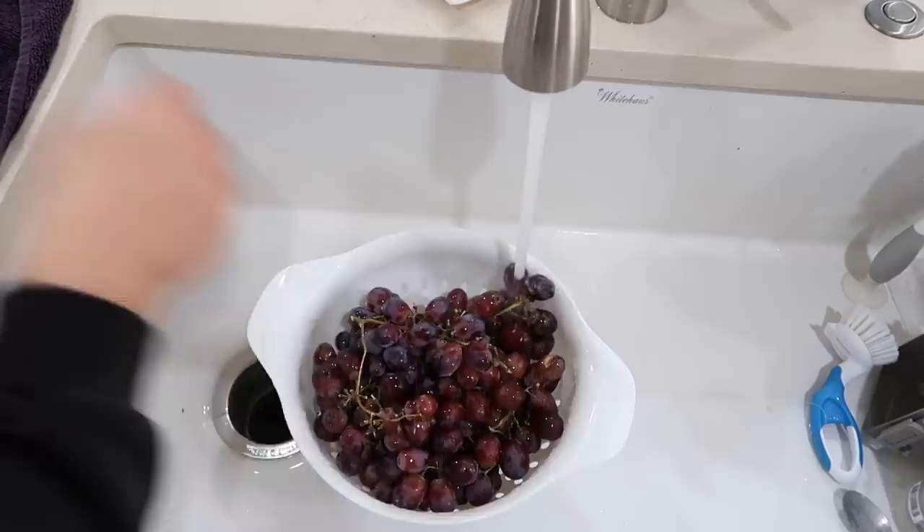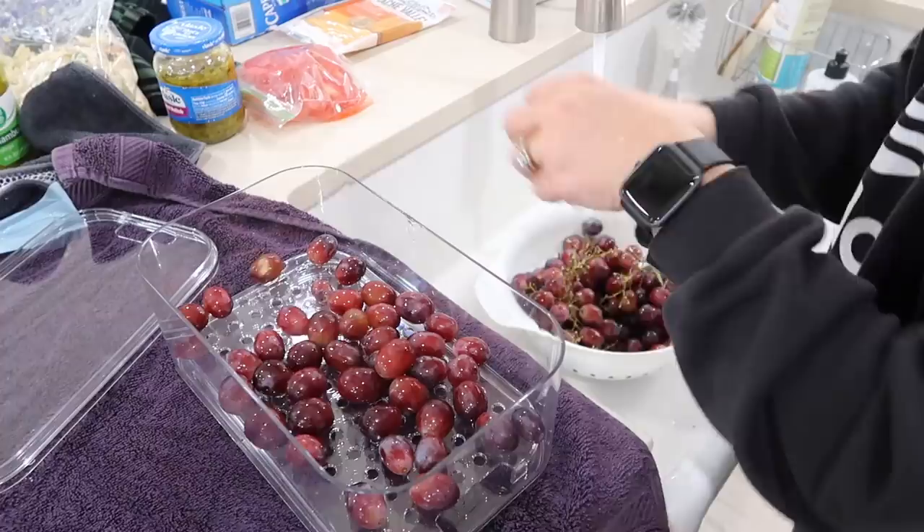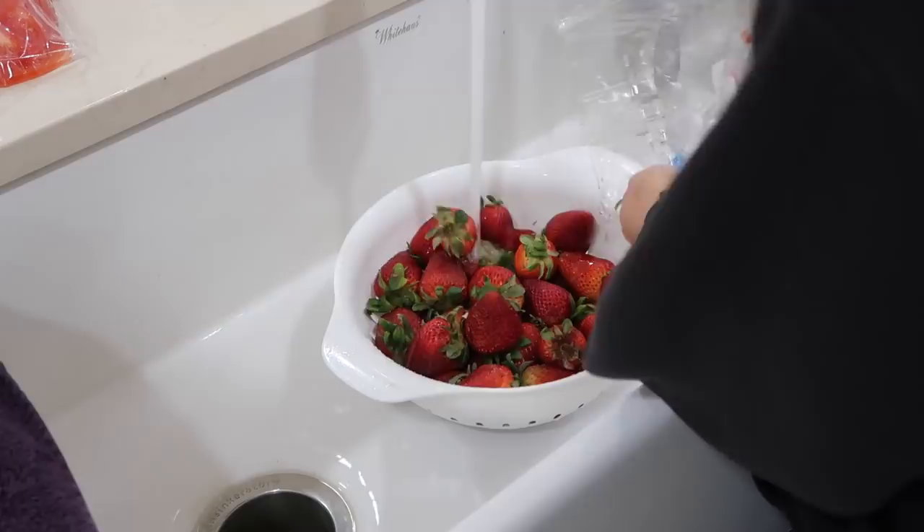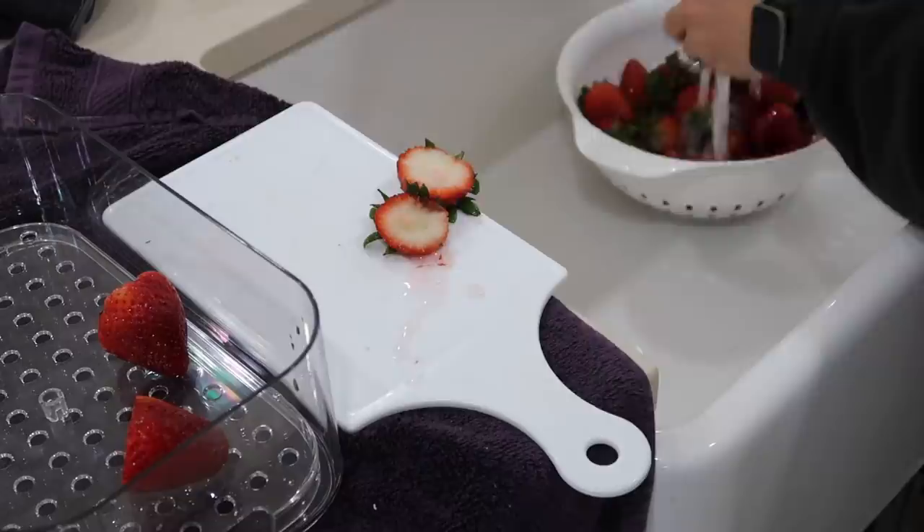Something I've never done before but think is a really good idea is to wash all of my fruit beforehand, because I feel like my kids are more likely to eat it if it's ready to be eaten right then and they can easily grab it out of the fridge without my help. This makes my life a little easier than having to wash things multiple times — just do a one-time wash.